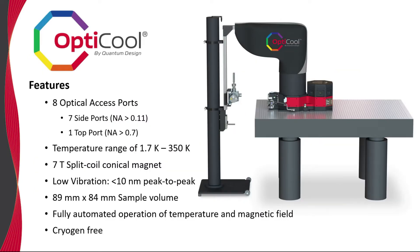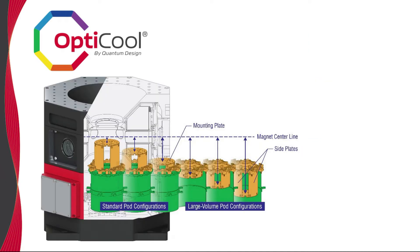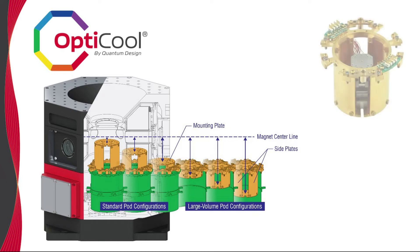At the 2018 APS March meeting in Los Angeles, we officially launched OptiCool, a 7-Tesla, cryogen-free, low-vibration optical cryostat. Some of the latest OptiCool developments have focused on expanding the versatility of the sample pod. For example, the large volume sample pod allows one to utilize the significant amount of space below the magnet centerline, and is quite useful if one wants to accommodate tall positioner stages. We have also developed specialized wiring to drive a wide range of available positioners.